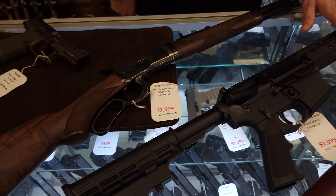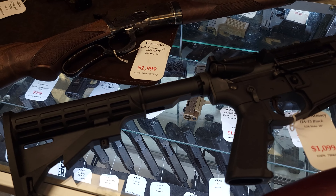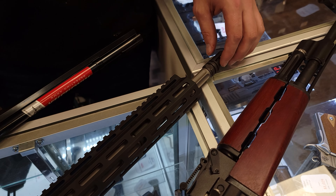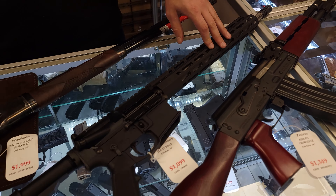Moving on down to some more modern guns — we got the Hanover Armories back in stock. These ones are really cool. They come with a heavy fluted barrel and chambered for .223 Wylde, so you'll get a little bit better accuracy out of your .223s. Great gun there — I personally owned one and they function flawlessly.